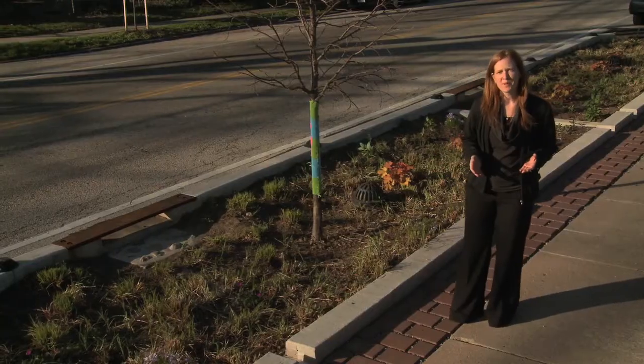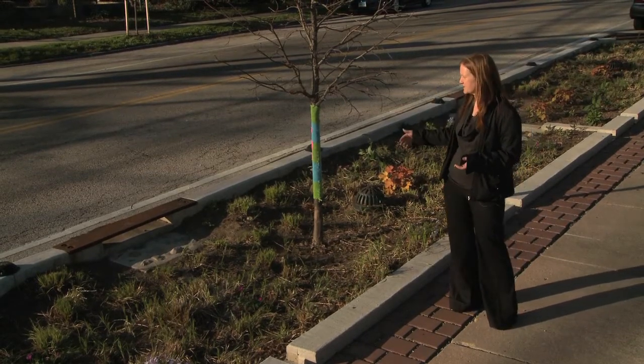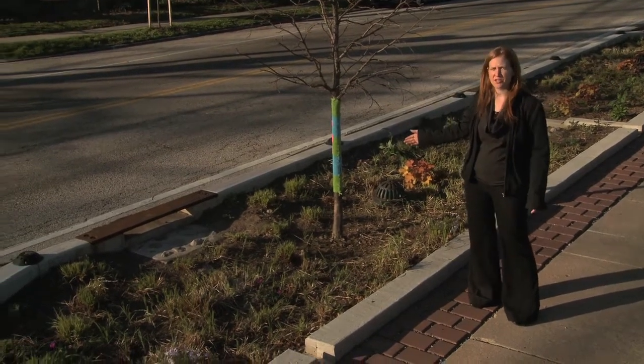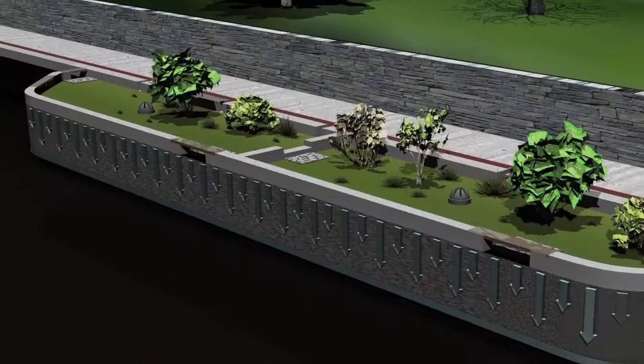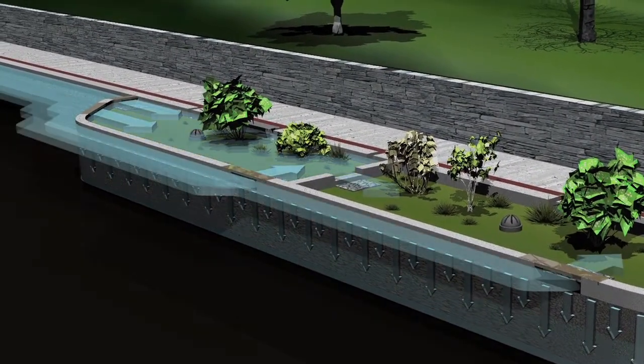What happens with the stormwater bump-out is that water comes off of the street. It'll actually come into the system through openings that we have in the curb that surrounds the bump-out, such as that one. The water then flows into the surface of it, it'll pond a little bit on the soil where the plants are, filter through that soil down into stone that's beneath the soil, which adds additional storage so we can manage the full inch of runoff.